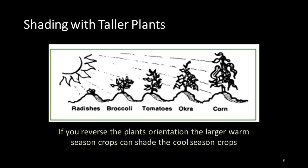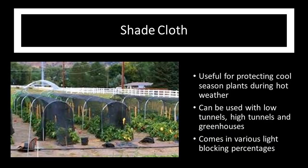We often think about orienting our garden so that as many plants as possible get full and direct sun. However, we can reverse that orientation and use taller plants to shade fall crops while they're still in the field in summer. For example, if corn were growing, reversed in orientation, the corn would be shading the radishes and the broccoli, allowing them to develop so they have a longer growing season. Shade cloth is another way to get our cool season plants to a cooler temperature even though we've started them when it's hot.